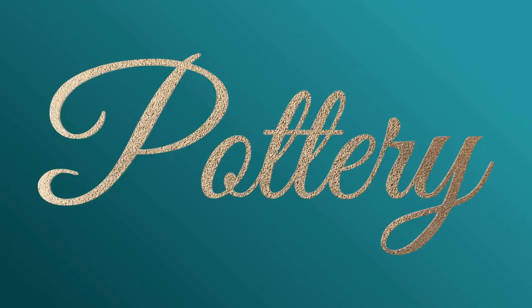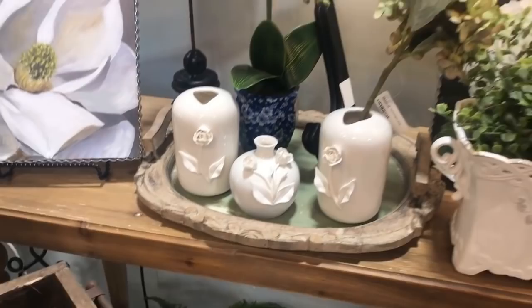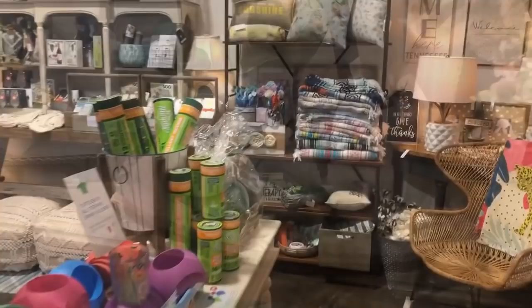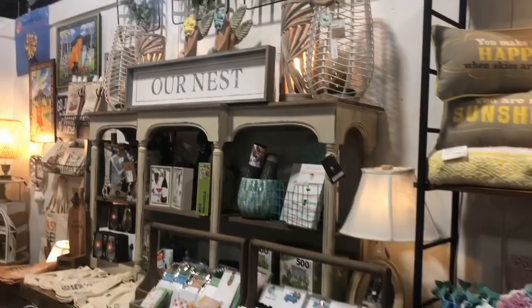Aren't these lovely? You could build a room around one of these, especially the one with the roses. I really like this neutral look, and for $14 with the roses, you could take that to your local grocery store and have them do a small arrangement — makes a great gift.